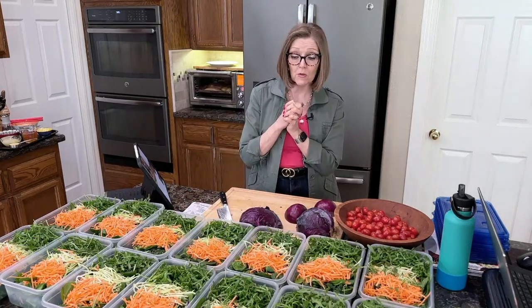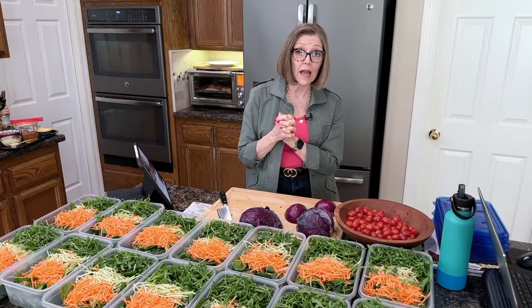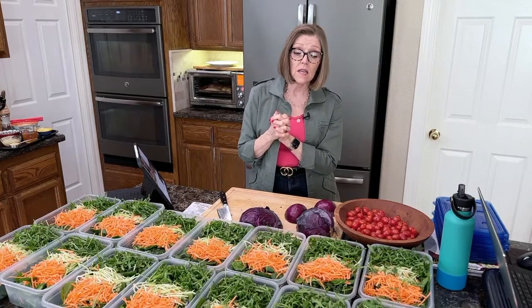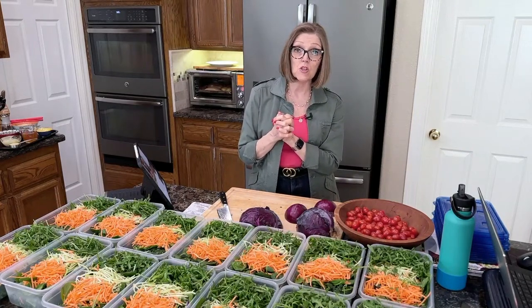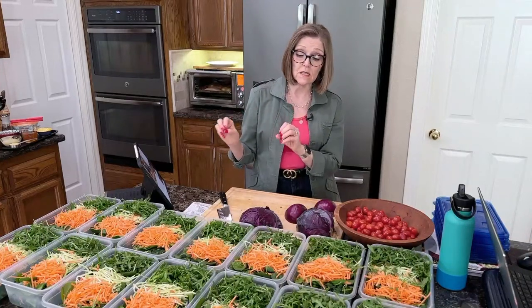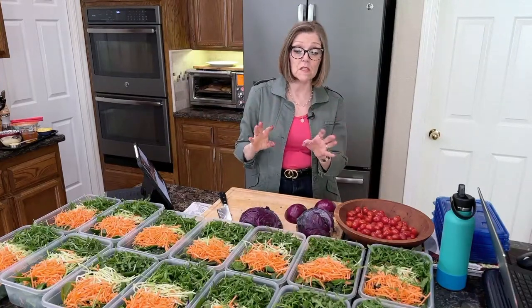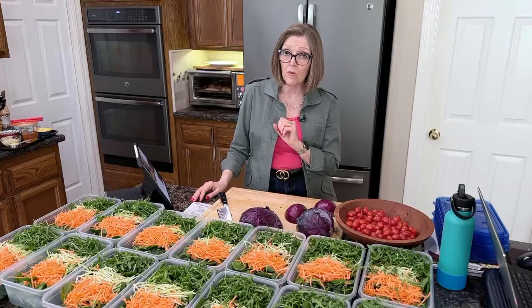I went to Walmart and got my greens. One of the things I do to ensure that our salads will last for seven days is making sure I'm buying triple-washed organic greens so I don't have to wash them myself. I know that's controversial — some people say they still wash them, and that's entirely up to you. I'm just telling you what I do, and I've never had a problem with my pre-washed greens.